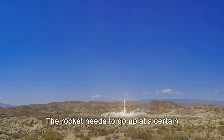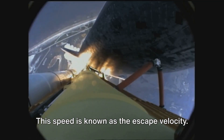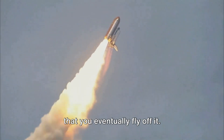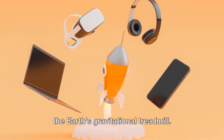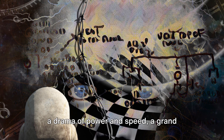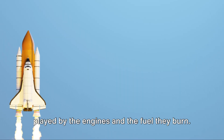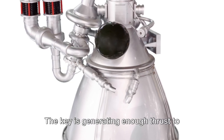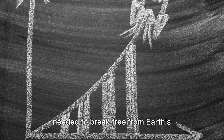But merely going up isn't enough. The rocket needs to go up at a certain speed to break free from Earth's gravitational pull. This speed is known as the escape velocity. It's like running so fast on a treadmill that you eventually fly off it — for a rocket, that's the goal: to fly off the Earth's gravitational treadmill. In essence, the launch of a rocket is a drama of power and speed, where the key is generating enough thrust to reach the escape velocity.